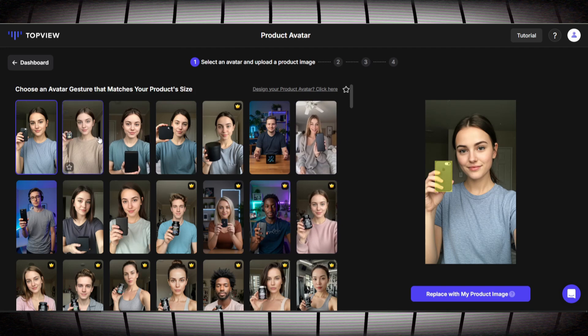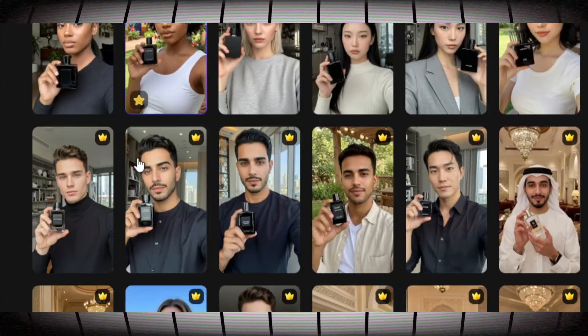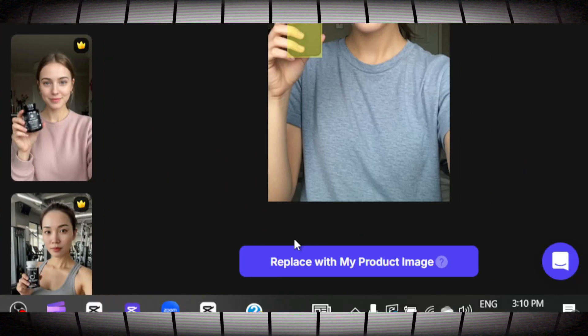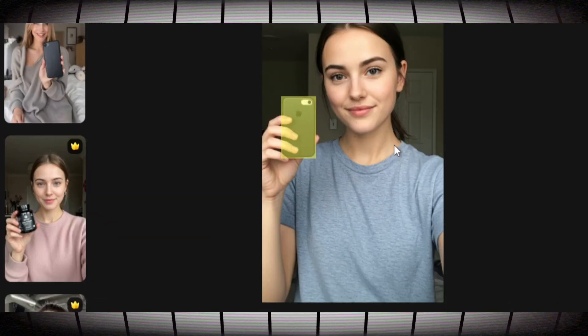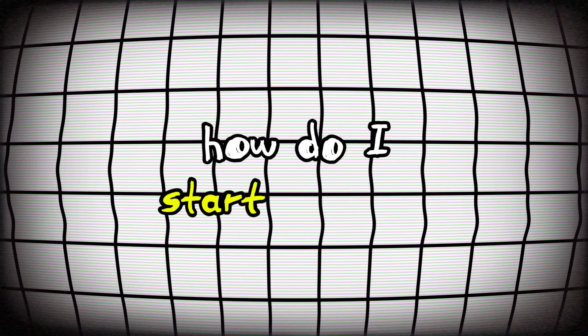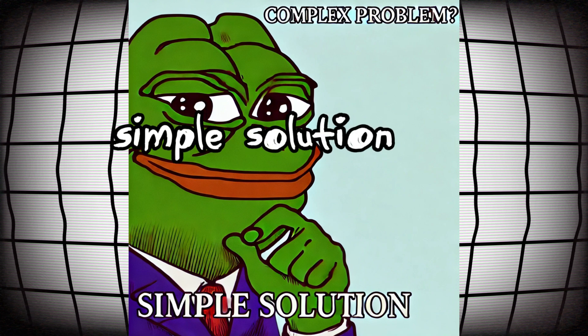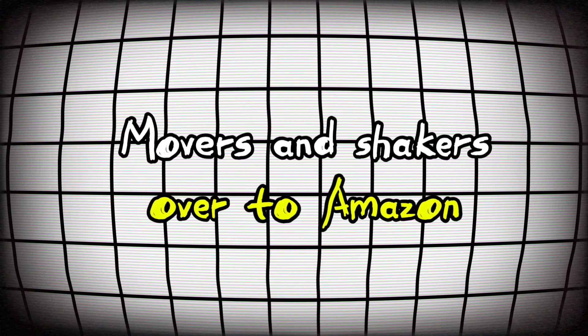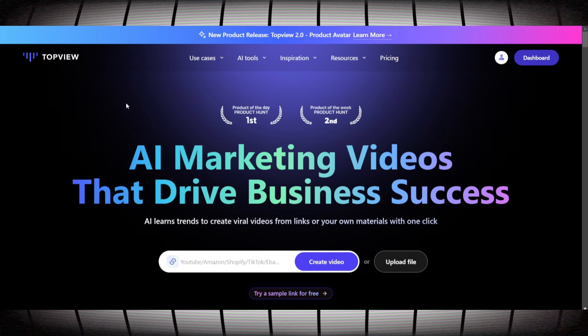Here we are inside of TopView AI. I want you to look at all these different AI avatars that we're going to be able to use to promote different products. The beauty of this is that this new feature from TopView is going to allow us to replace the product that the avatar is holding in the video with any product we want to promote. If you don't have a product to promote, TopView is actually built for this use case. TopView is the sponsor of today's video, but they are an awesome tool and the key to pulling off today's strategy. The link will be down in the description and in the pinned comments.